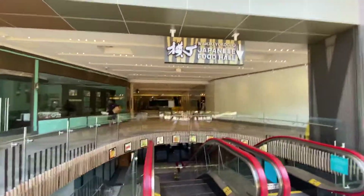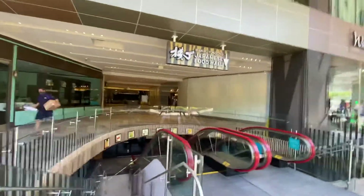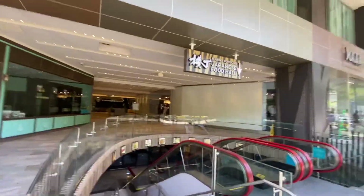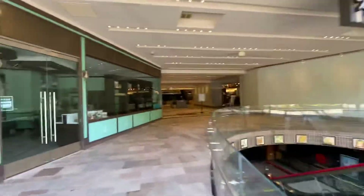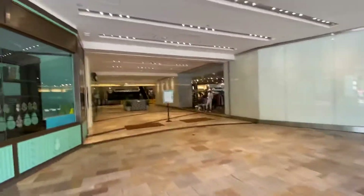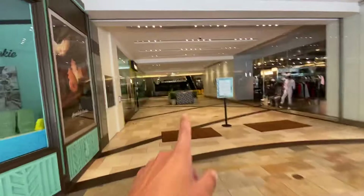And then as we walk in... So like I said, that was the Waikiki Yokocho, the food alley — the Japanese food hall. And then as we walk in, we've got Honolulu Cookie Company, that's Armani Exchange, that's the Starbucks, right?